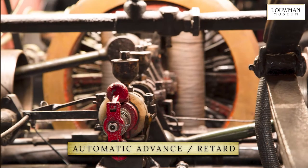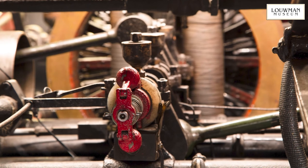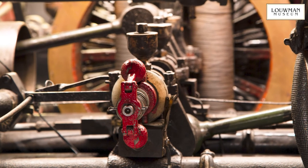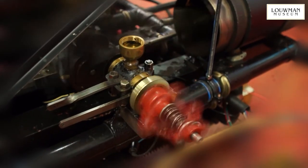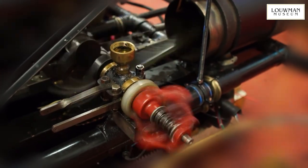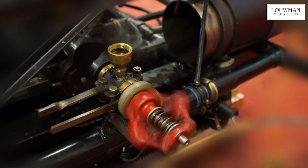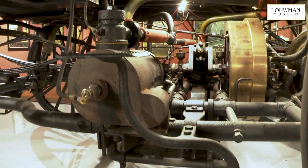On every single veteran car, this is one of the many settings that has to be controlled by hand. There is a red centrifuge fitted to the end of the crankshaft. As it rotates, it advances and retards the ignition timing automatically with the engine speed. It also acts as a cut-out should the engine be over-revved. An electric trembler coil powers the spark plugs.